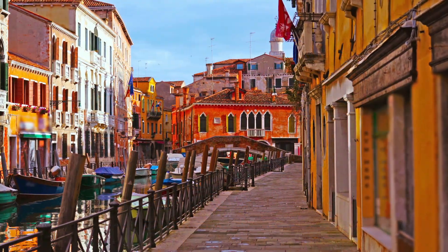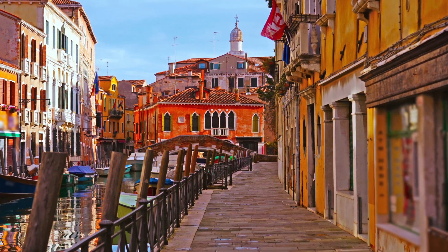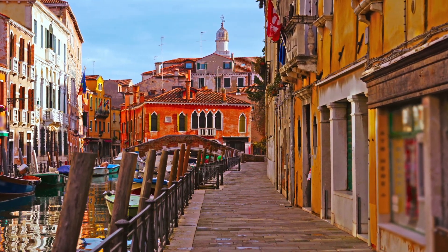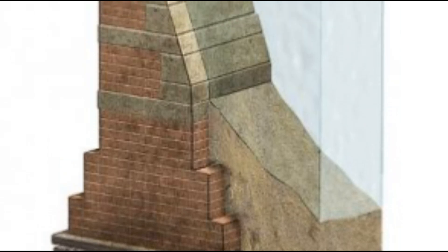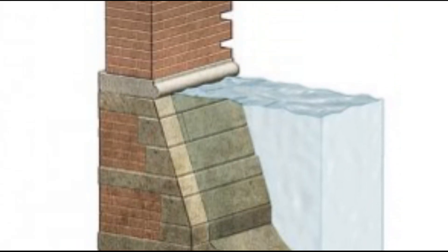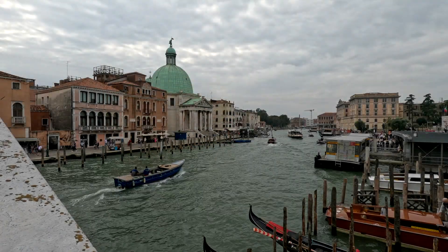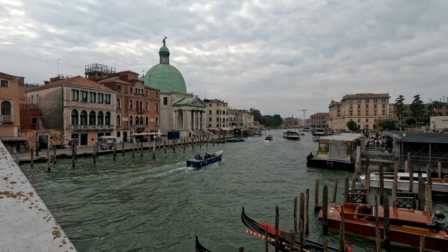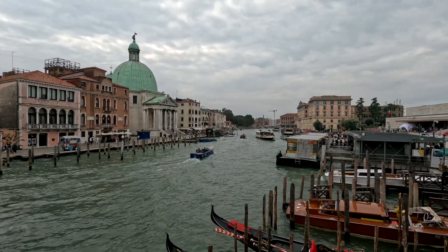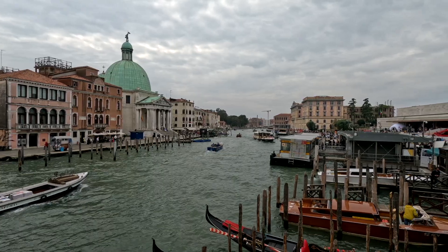The wooden piles under the city do not rot because there is no oxygen. The piles become stronger over time, as minerals from the water are deposited in the wood and petrify it. Above the pilings, stone and brick platforms were constructed, forming the base for the city's iconic buildings. This ingenious engineering allowed Venice to rise above the lagoon and remain stable for centuries, despite the challenges of its watery environment.